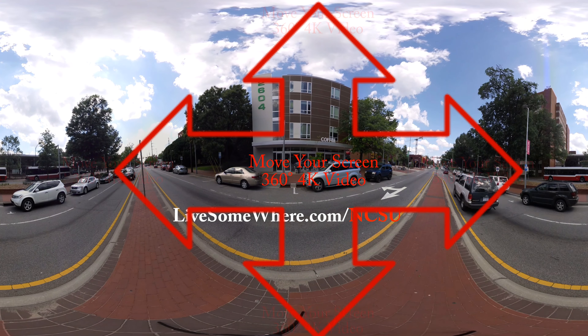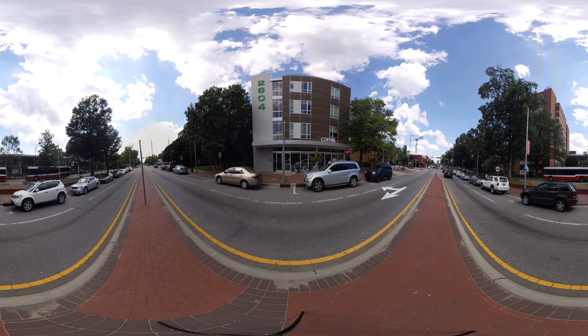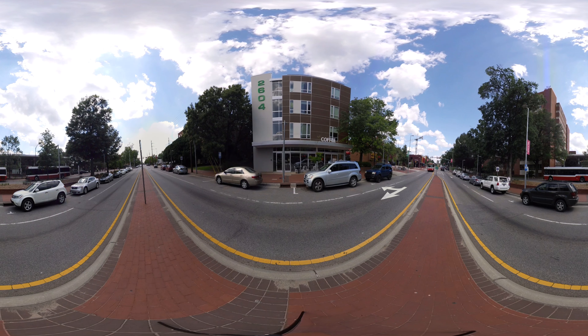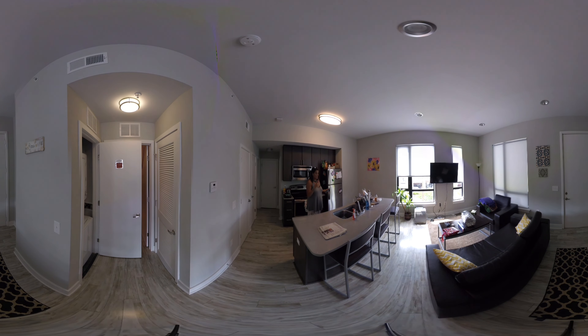Welcome to our live on Hillsborough Street properties. We have three properties on Hillsborough Street: 2604, 2811, and 1301. This is our three bedroom layout for our live on Hillsborough properties — we have multiple different kinds of floor plans.